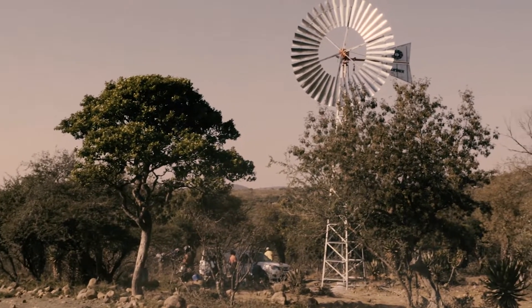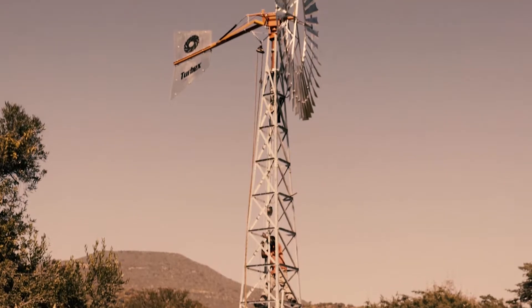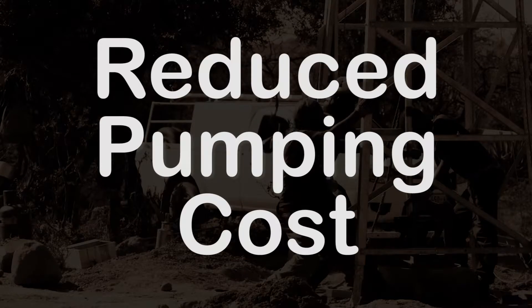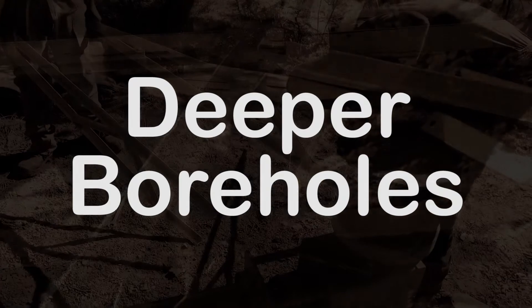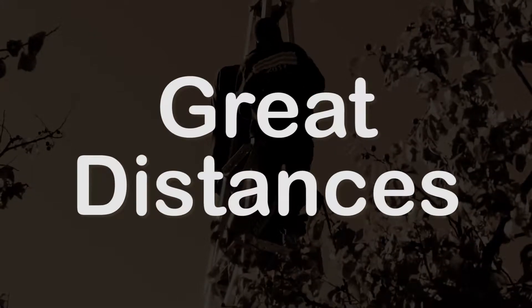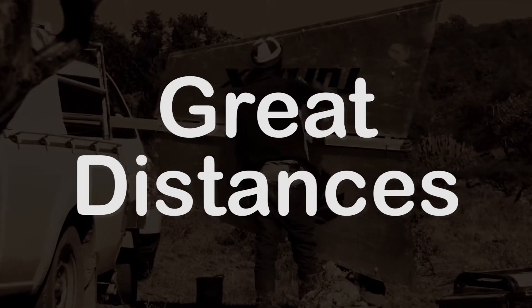There is no windmill in South Africa or anywhere else in the world that we know of that can match the Turbex's performance under the same conditions. The Turbex pumps more water for smaller installations, which dramatically reduces pumping costs. It pumps more water from deeper boreholes, which very few if any other windmill can equal. The machine also pumps water over great distances, which is not achievable with any reciprocating up-and-down windmill.